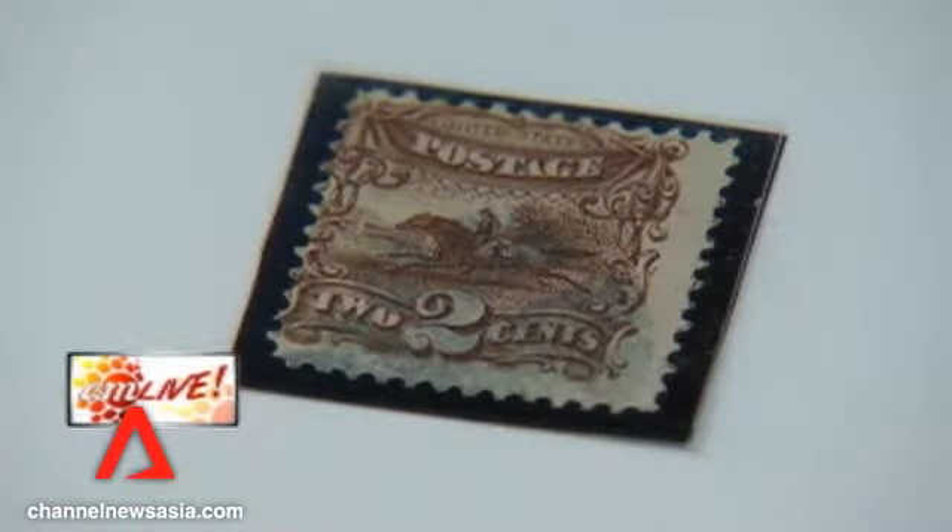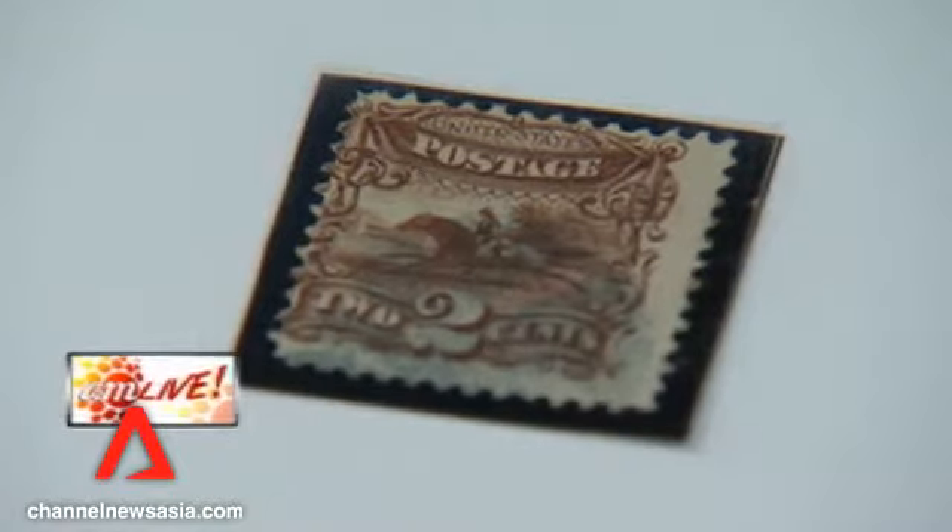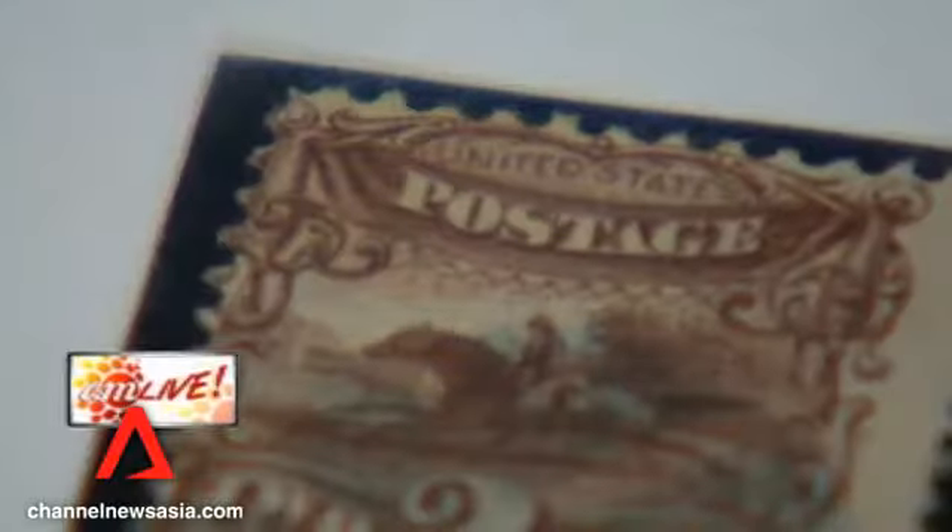The very first stamp showing a horse is probably this one, printed in 1869. There's a lot you can learn from stamps as well. And to tell us about this is Johnny Lois, a man who owns a few hundred stamps bearing images of horses.